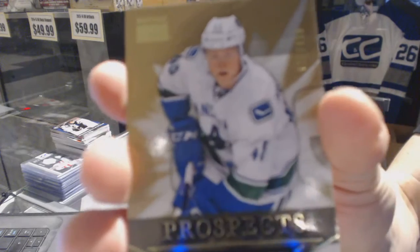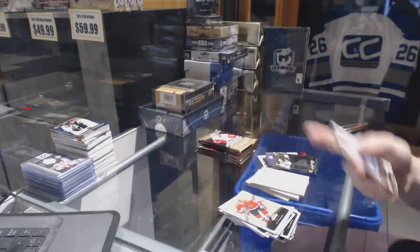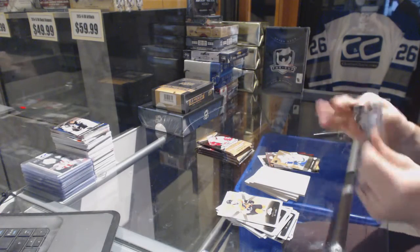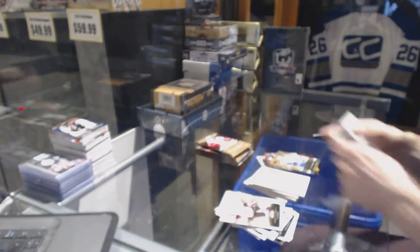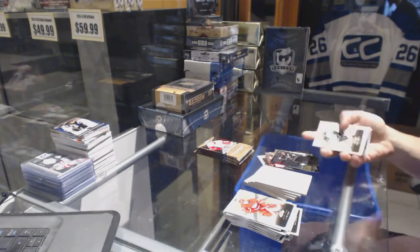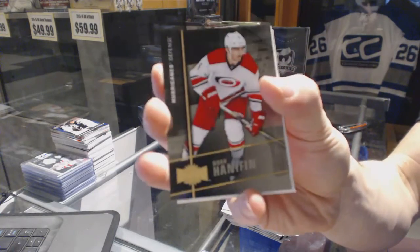Skybox Premium Rookie, number 499 for the Vancouver Canucks, Hunter Sincaric. Flair Showcase for the LA Kings, Andrzej Kopitar. Metal Universe for the Hurricanes, Noah Hannafin.